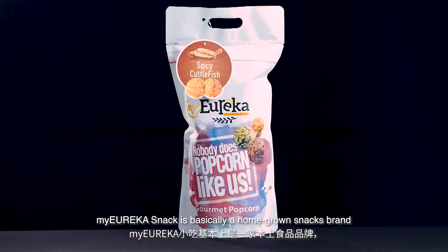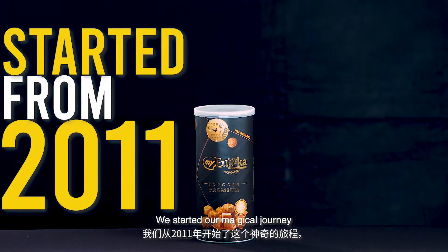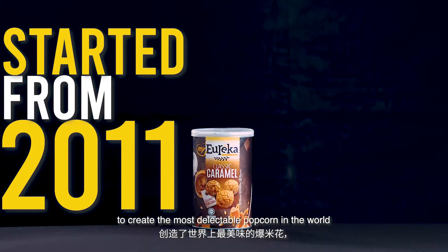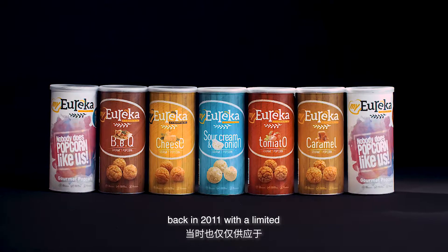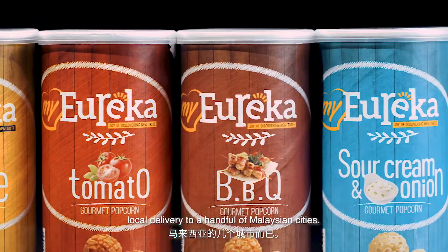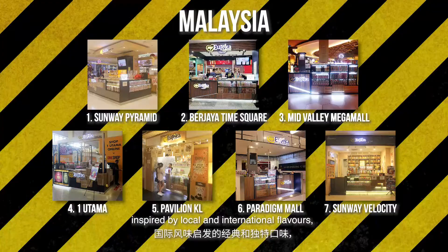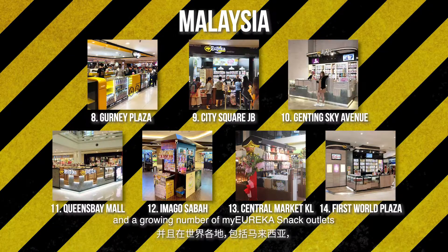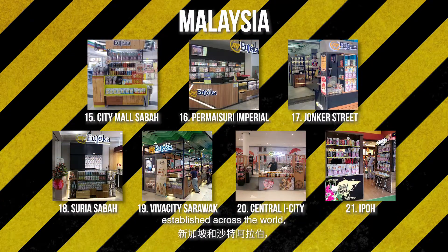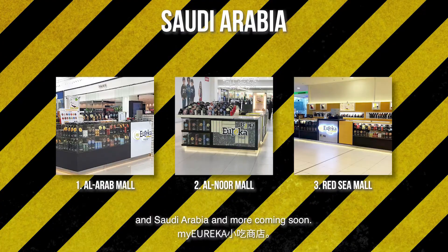Sure. My Eureka Snacks is actually a Malaysia-based snack brand which specialises in gourmet popcorn. We started our magical journey to create the most delectable popcorn in the world back in 2011 with just limited local deliveries to a handful of Malaysian cities. We have more than 22 unique and classic flavours inspired by local and international tastes, and a growing number of My Eureka Snacks outlets established across the world, which includes Malaysia, Singapore, Saudi Arabia, and much more coming soon.